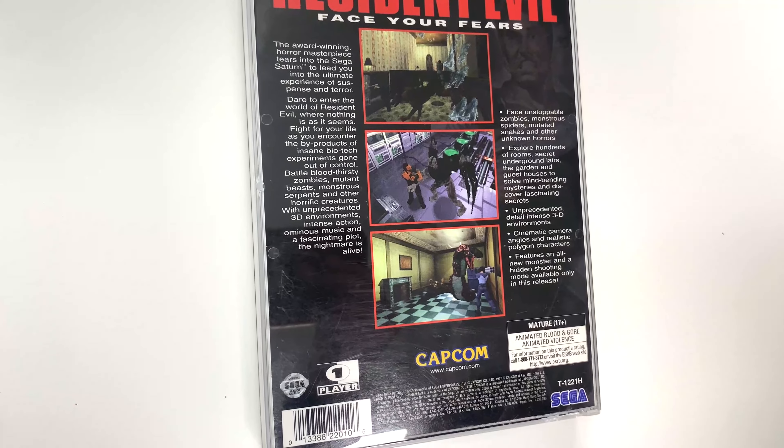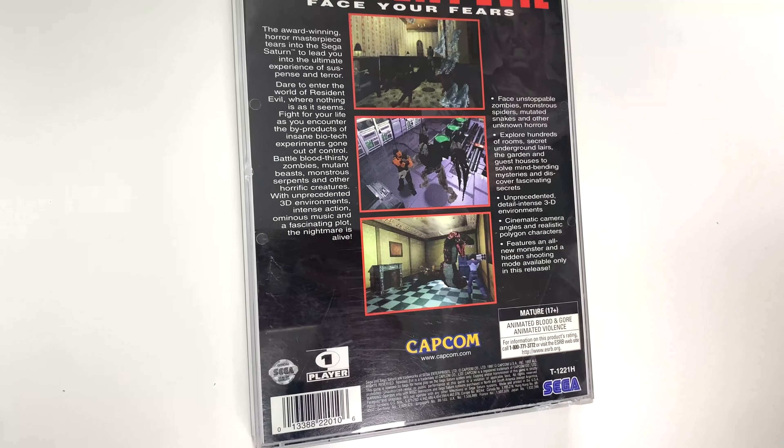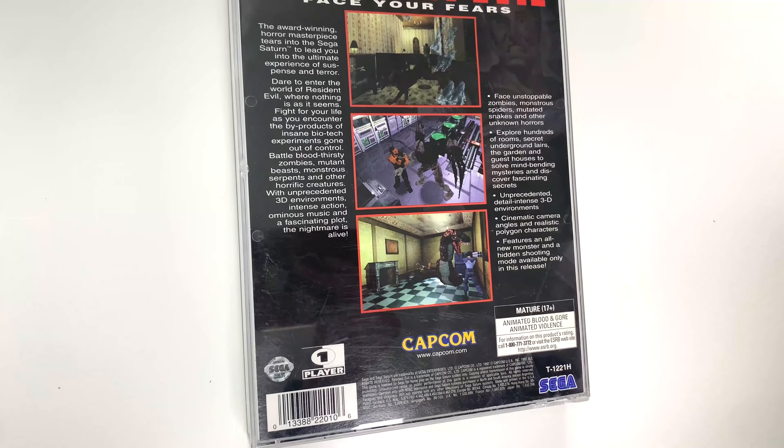You can see the Capcom logo once again on the spine, and the same from the right side. As I mentioned, this is a re-unboxing — this is already open, so we're not going to see any kind of wrapping. Now looking at the back...